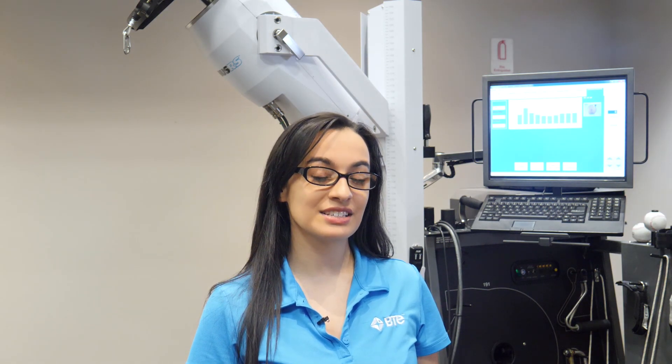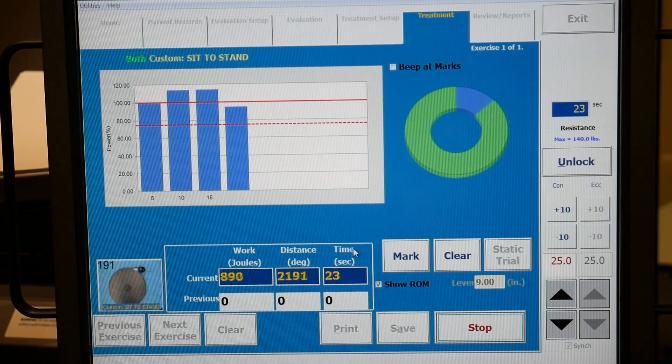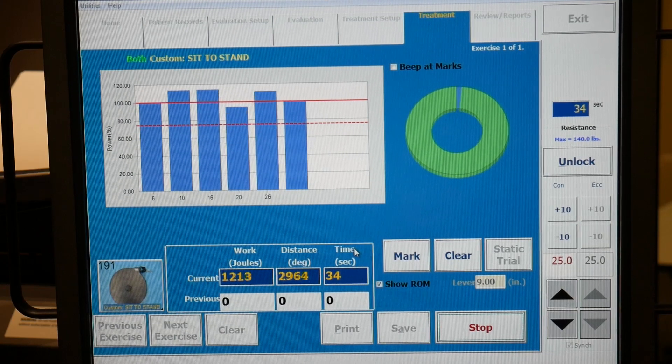Quantifying fatigue has traditionally been an elusive objective for therapists. We all know the power output is one of the indicators to measure quality of movement. As patients become fatigued, their power output will diminish. The Primus will help you objectively quantify a good stopping point in the exercise. Generally, a drop in power of about 25% is an appropriate stopping point.